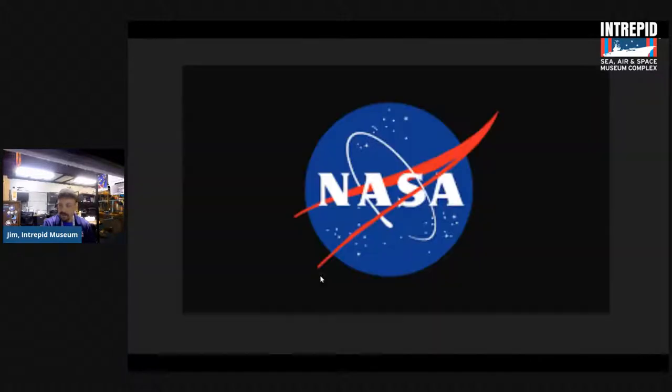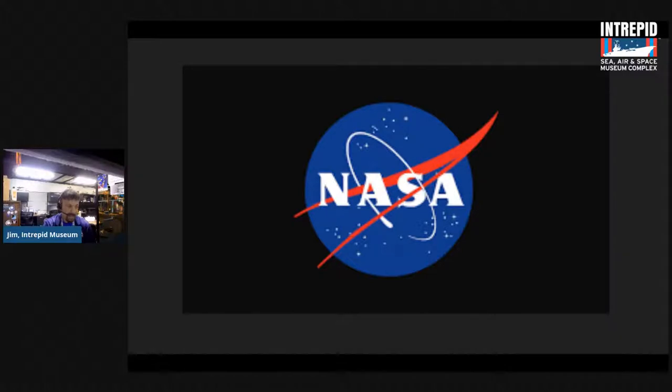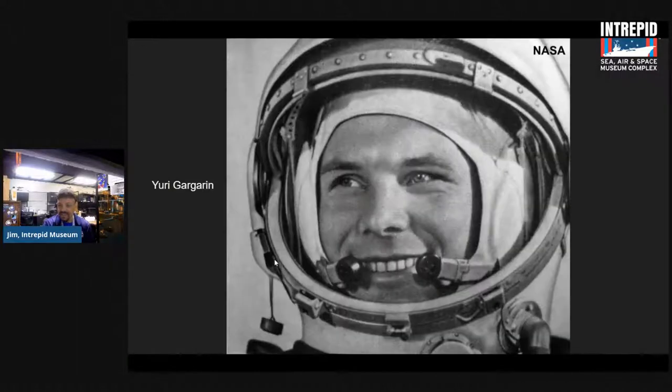On April 12th, 1961, the Soviet Union took a tremendous step forward in the space race — they put the first person into space. Soviet Air Force Lieutenant Yuri Gagarin became the first human being in orbit on April 12th, 1961. That was going to put another challenge to the U.S. government.